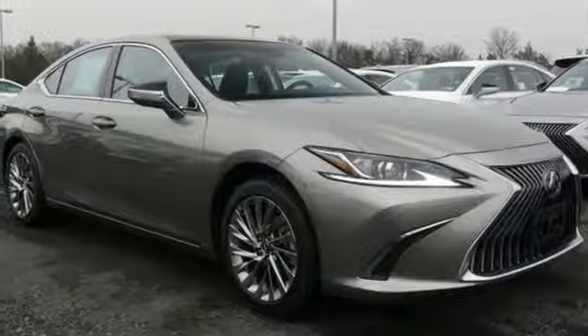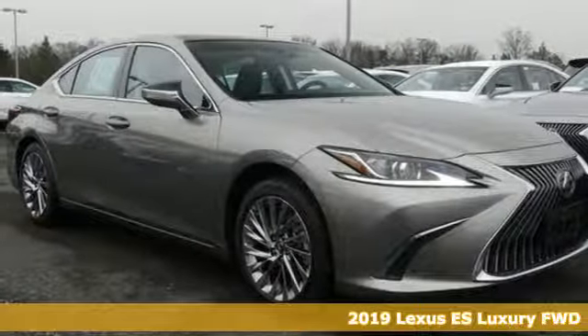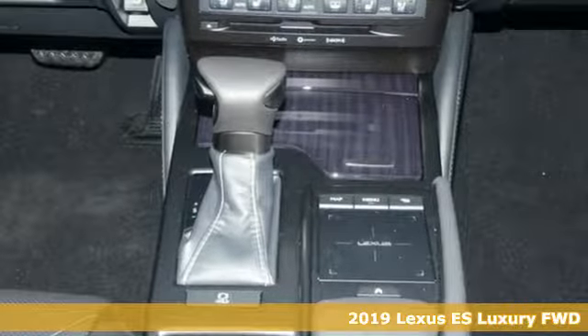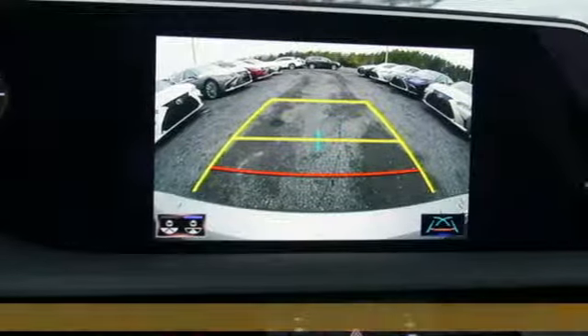Here's a new 2019 Lexus ES. Enjoy the exceptional world-class luxury of this stunning sedan filled with refined craftsmanship found in every detail.